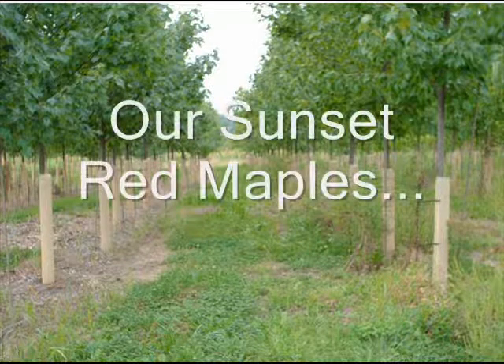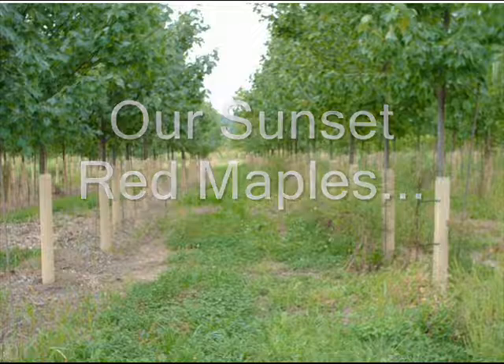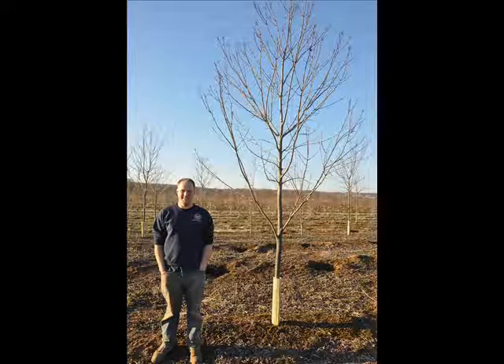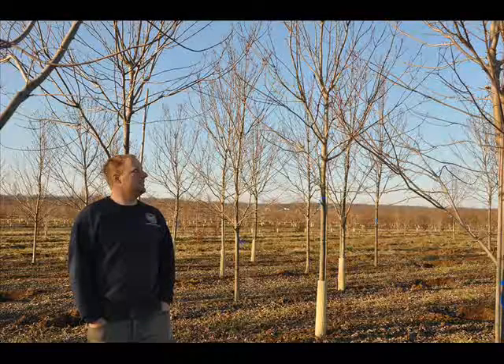One of the best trees for shade that you might want to consider is our Sunset Red Maple. And if you need help picking or selecting a tree for your yard, you can come to Highland Hill Farm or send us email pictures of your lot and we can make suggestions.